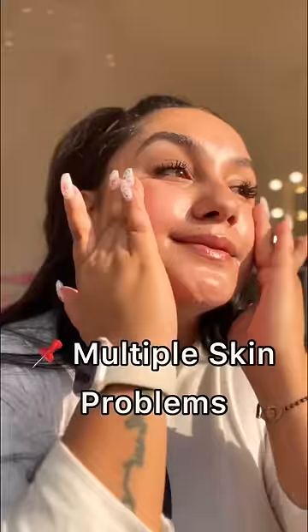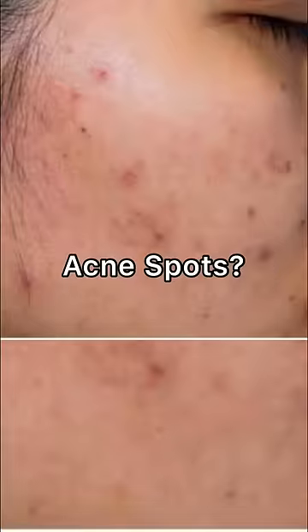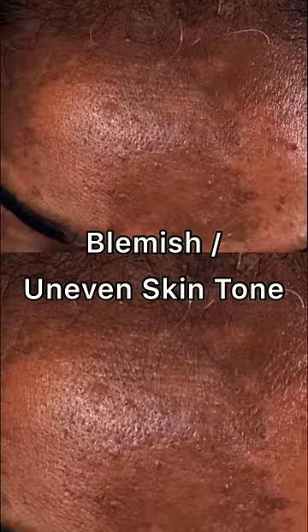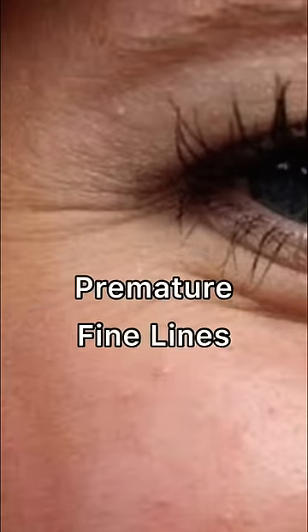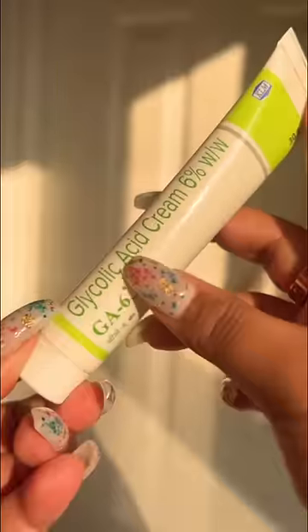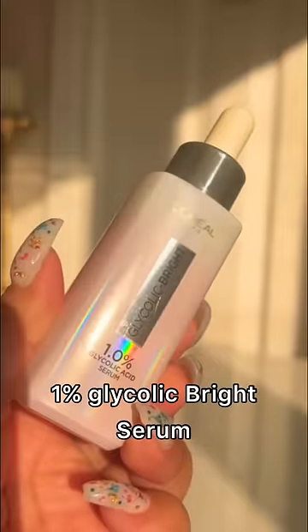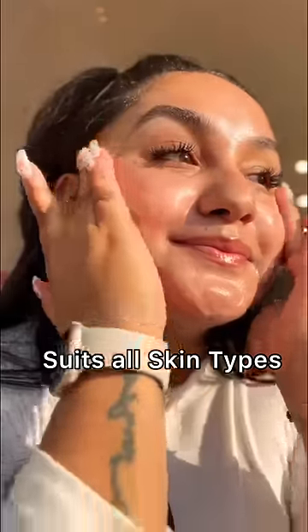One product which treats multiple skin problems — if you have dark spots, acne spots or marks, uneven skin tone, or fine lines, then you should use glycolic acid. My personal favorite is Glyco 6, but if you are a beginner, you can start with the 1% glycolic acid serum by L'Oreal and then gradually start using glycolic acid.